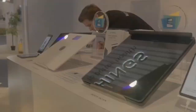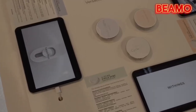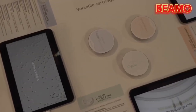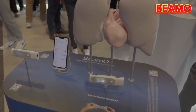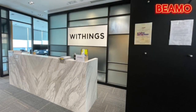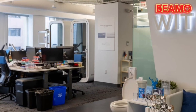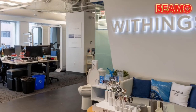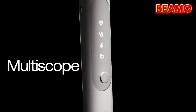Introducing the Withings BMO: your all-in-one solution for at-home health monitoring. Crafted by the innovative minds at Withings, a leading French company headquartered in Issy-les-Moulineaux, France, what makes the BMO stand out is that it's not just a device — it's a multi-scope, a true game-changer in at-home health monitoring.